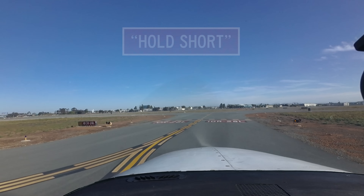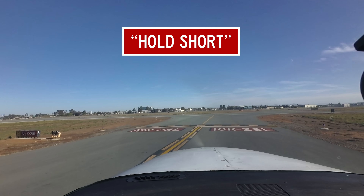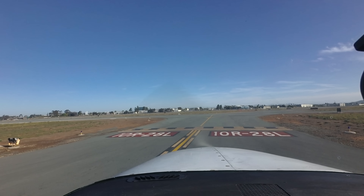Skylane 41 Romeo hold short runway 10 right. Holding short runway 10 right, Skylane 41 Romeo. Hold short is one of the most important instructions in surface operations. When instructed to hold short of a runway, an ILS critical area, or the approach or departure area for a runway, you must stop prior to the hold short line so that no part of your aircraft is over the hold short line painted on the taxiway.